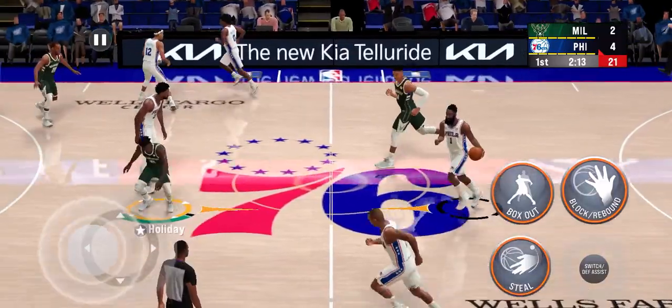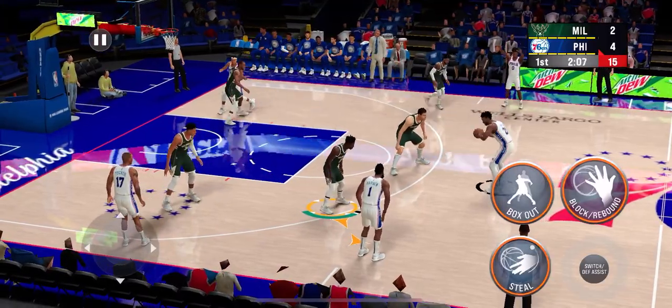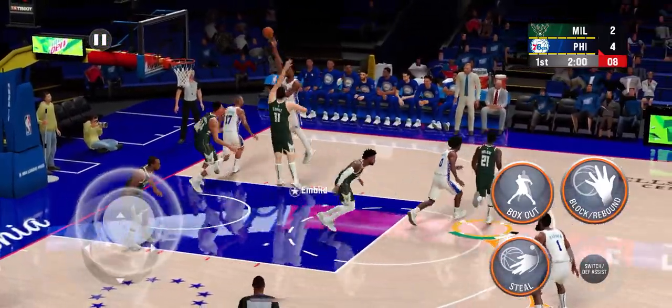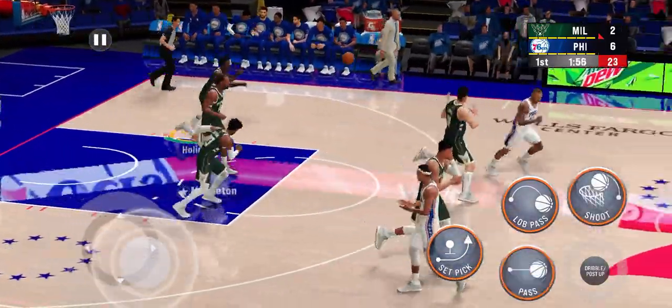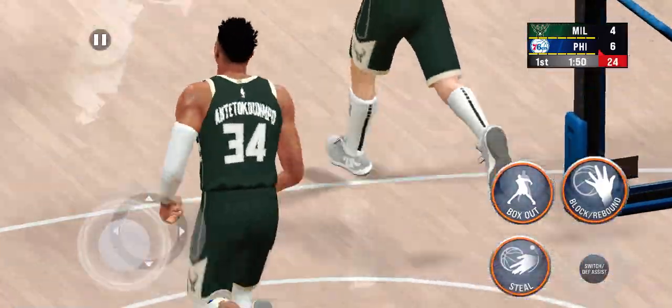Here's Philadelphia. Harden kicks to Embiid, covered by Matthews. That one is good from Joel Embiid — what a great option he gives them on every possession. Antetokounmpo answers with a slam dunk.